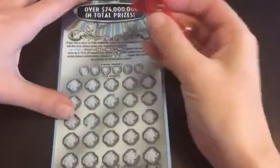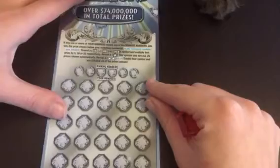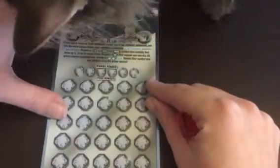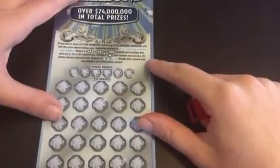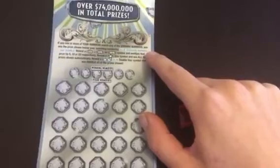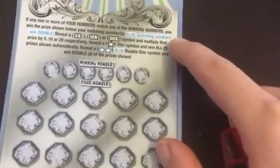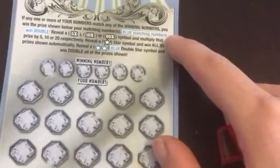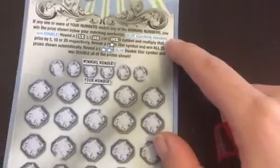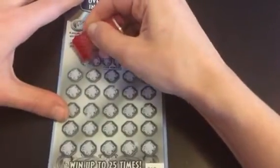So let's see what we've got here. We want to match numbers. Blue matching numbers win double. We can also reveal a five times, a ten times, or a twenty times multiplier. A star symbol will win all 25 prizes. A double blue star symbol will win double all of the prizes shown, which feels like it would be amazing.